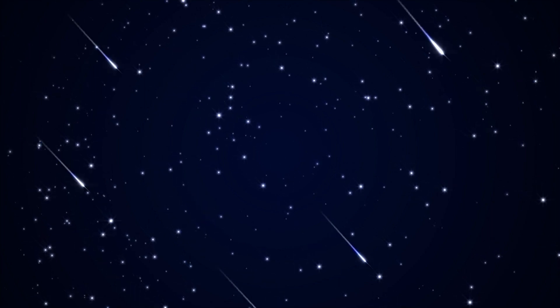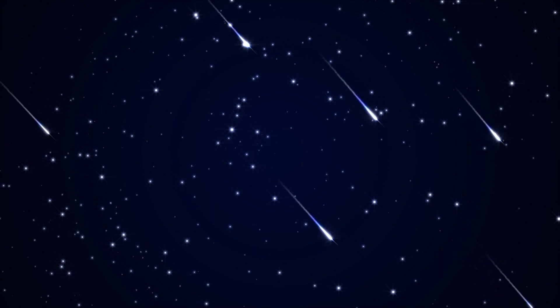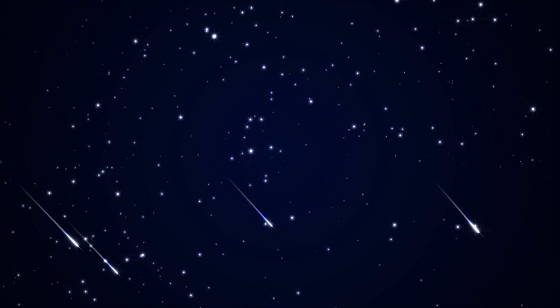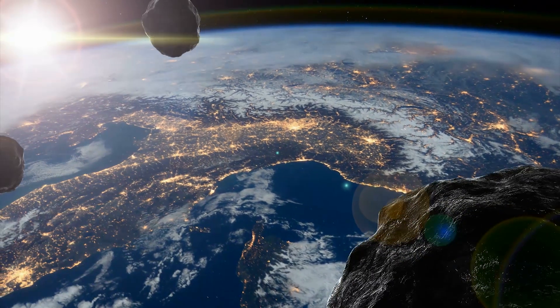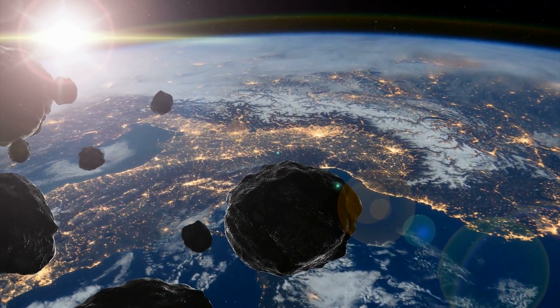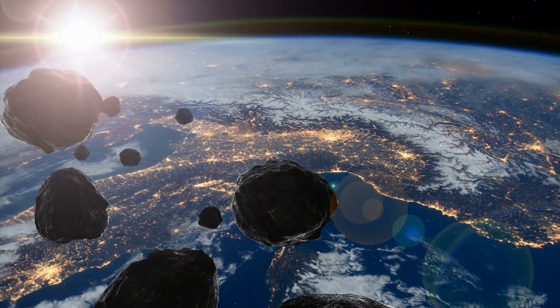When a meteor shower appears, some people say it's the shooting stars. But those streaks of light that race across the sky are tiny bits of rock from space. They are meteors that burn up when they hit Earth's atmosphere at speeds up to 71 kilometers a second.